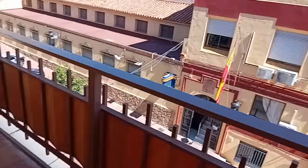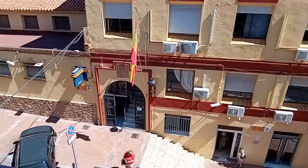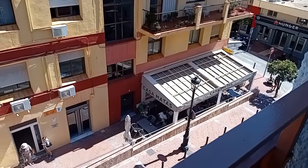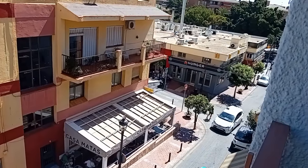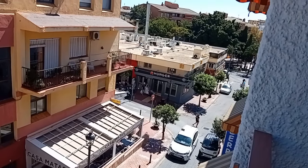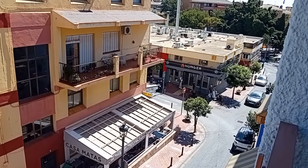Wow, nice. Over there is the police station. I'm guessing that's the cells there. And you've got Casa Matos, Bar Bisho and Hunger Grill there. Down the road you've got, I don't know, right left hand corner there, you've got Burger King.